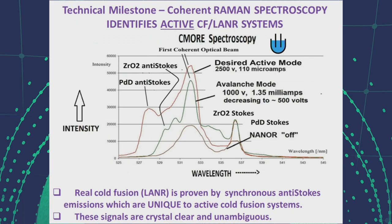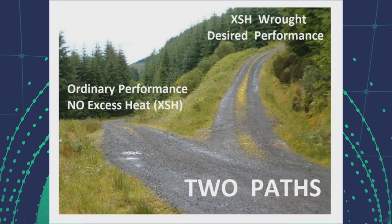Here we can see, in overlapping coherent Raman spectroscopy, the emission between 525 and 545 nanometers by a cold fusion nano-type component that is off, that is electrically driven, both in the desired active mode and in the non-desired avalanche mode that causes no excess heat. The important point is that there are two states in driven cold fusion systems, and one of them does not work.